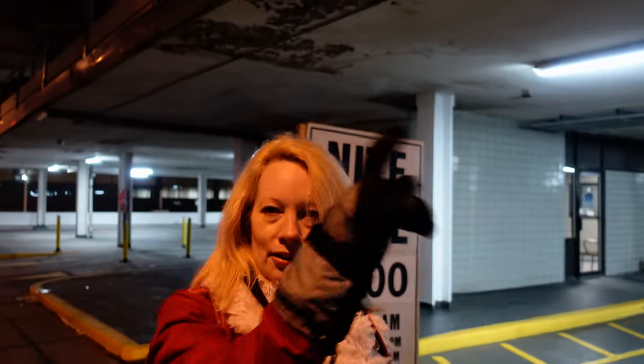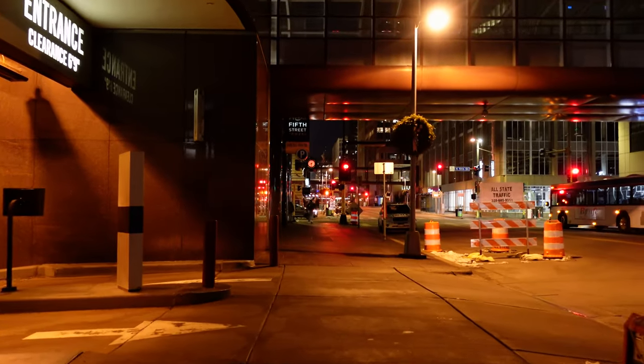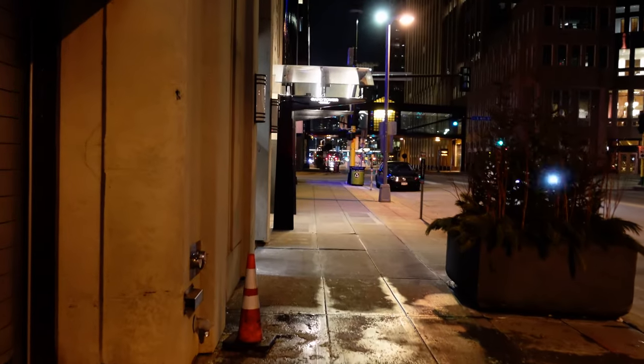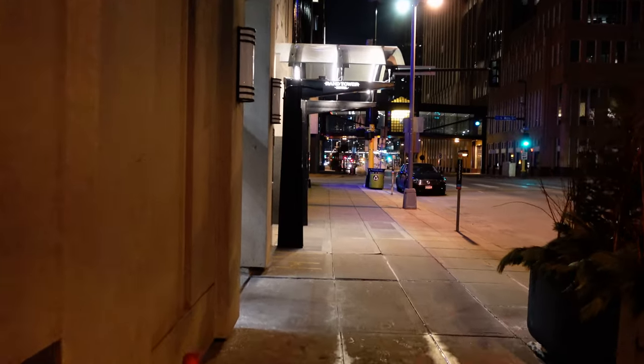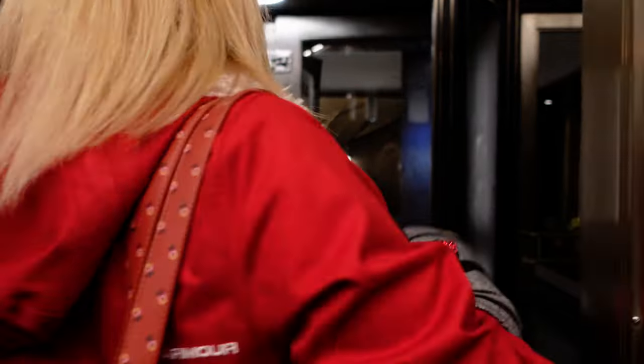We are on Marquette Street, walking towards the Rand Hotel, which is a couple blocks this way. There it is — Rand Tower Hotel. It's a heavy door!